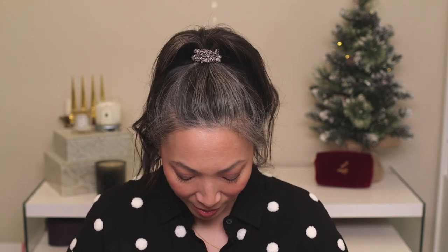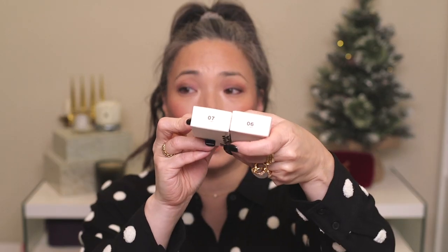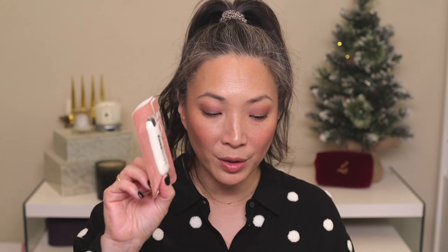Next I got an awesome package from Kosas — they sent so much stuff! They sent tinted face oils in shades six and seven, which may be too deep for me. I still want to do another video on the Kosas tinted oils since it didn't work for me the first time. That's going into the giveaway. They also sent two of their lip fuels — one tinted in Pulse, which is more of a nude, and one clear. I'll hold onto Pulse and put the clear one in the giveaway.